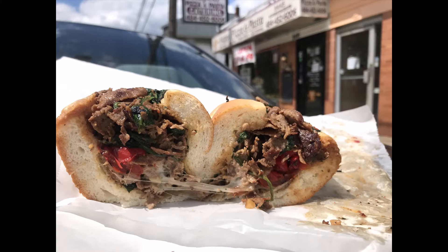It was tasty. It was $8.95. The lady was wonderful. It was just a miss. Just a miss.